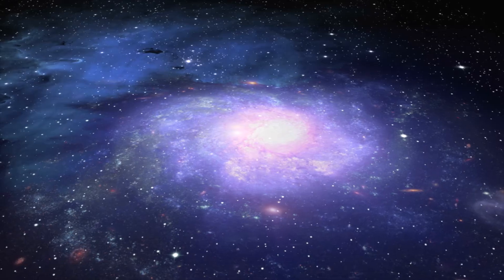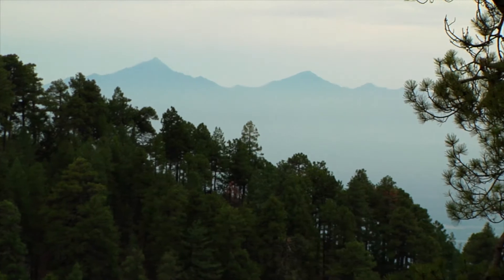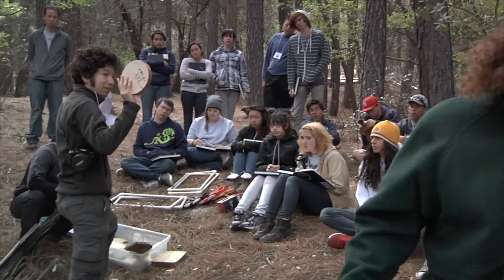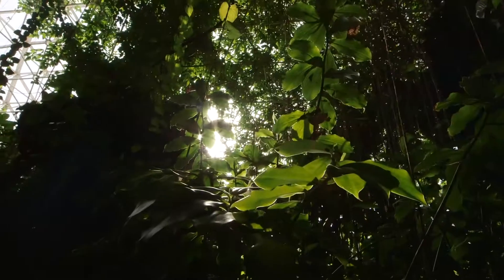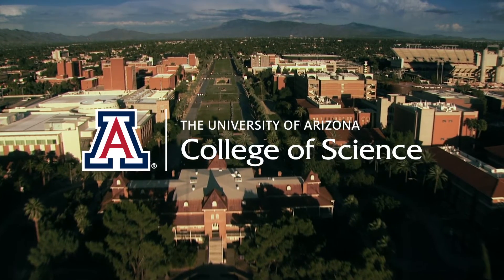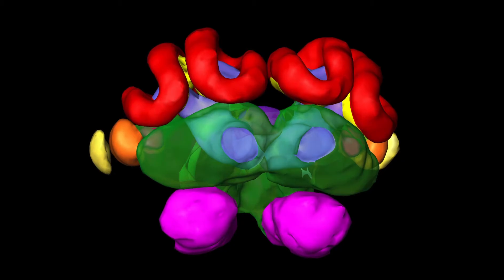This is not a sky, it's a window to the universe. These are not trees, they are stories about our past. This is not a building, it's an experiment to understand life on earth. At the University of Arizona, we use science to see things differently.